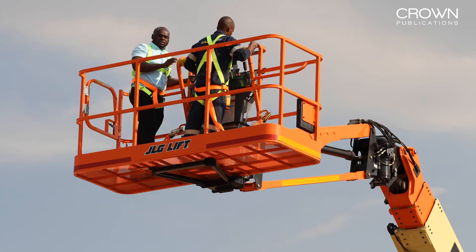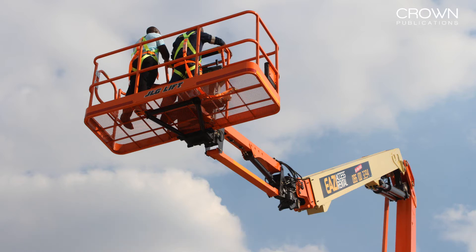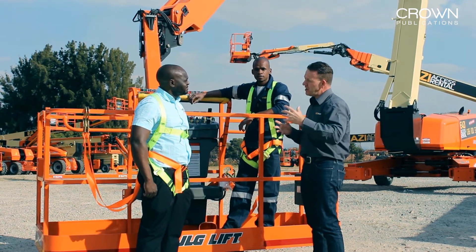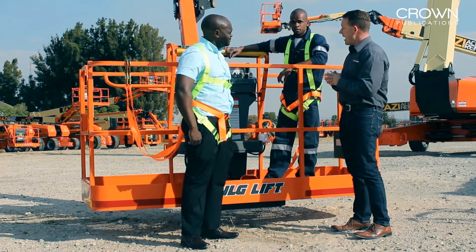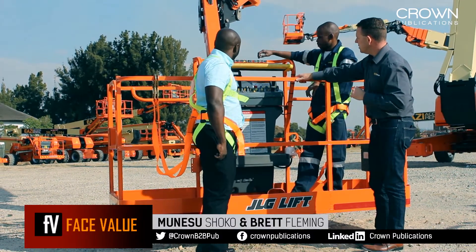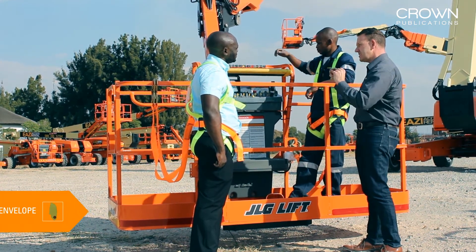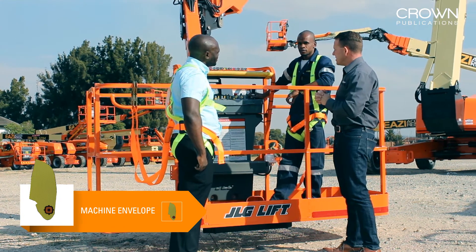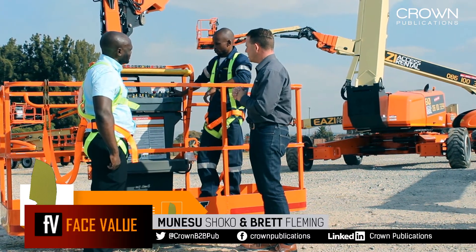The other key feature is it's got 130-degree articulation within its jib, both on the rotational and on the horizontal. Once you've positioned the base of the machine, you're then able to use fine movements using the jib to position the machine to fulfill the work function at height, which makes the machine a lot safer in terms of being able to make small, precise movements with the basket itself. It also has an LCD screen showing the working envelope, so at all times the operator will understand exactly where the basket is within the machine's safe working envelope, providing another level of security and comfort.